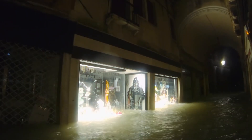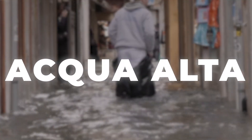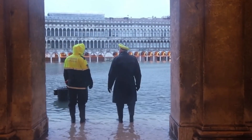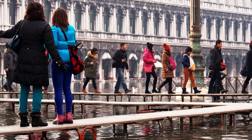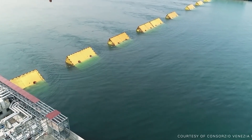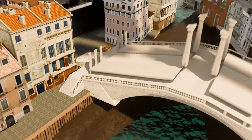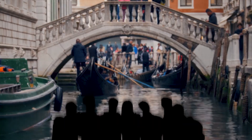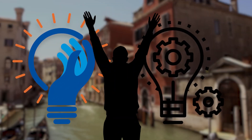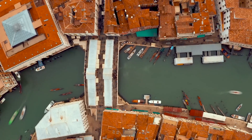Venice faces a constant battle against flooding, known locally as Aqua Alta, caused by high tides, strong winds, and even human activities like groundwater extraction. To combat this, the Venetians developed a series of innovative solutions — from raised walkways and waterproof barriers, to the ambitious MOSE Project: a series of enormous floodgates designed to close off the lagoon during exceptionally high tides. Venice is a city that has literally risen from the depths, built by people who refuse to give up in the face of daunting challenges — a story of creativity, innovation, and a little bit of stubbornness.